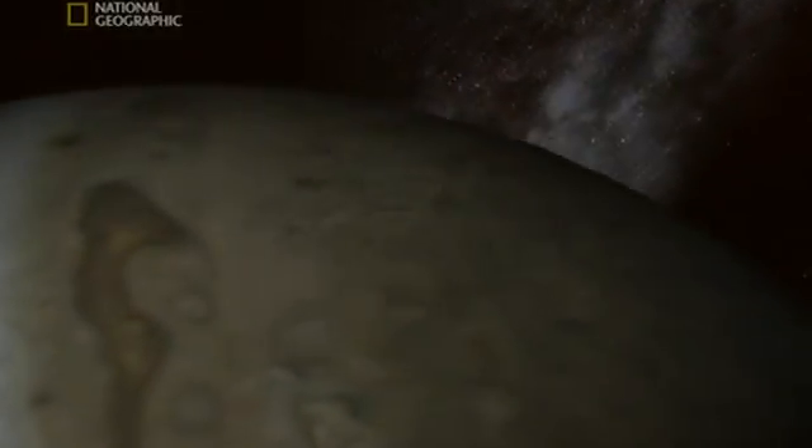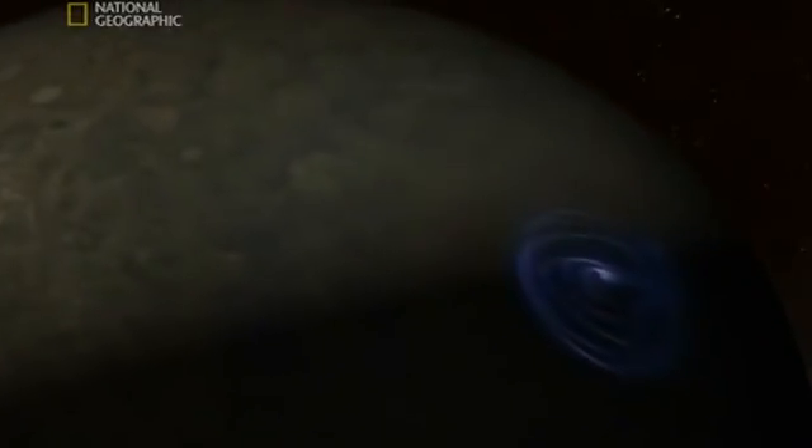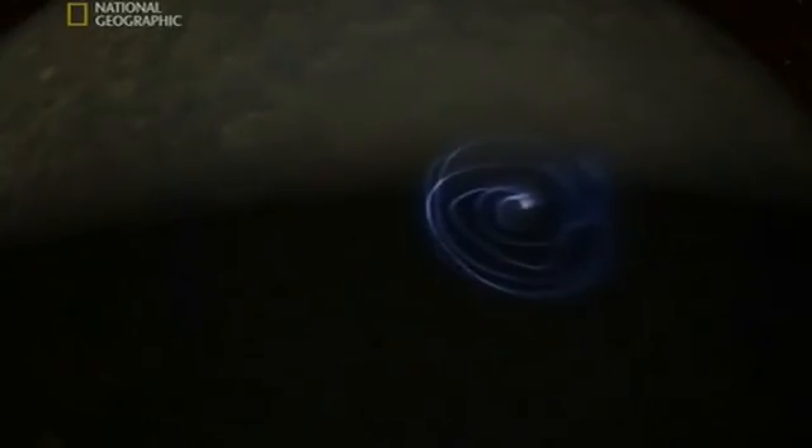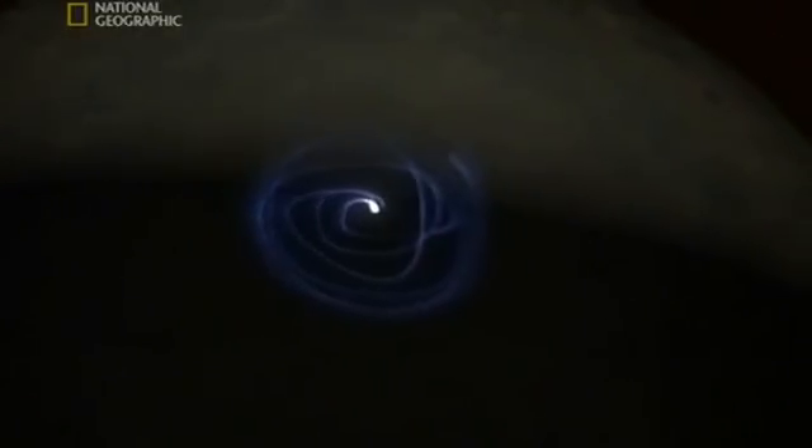It seems the best place, the safest place to see Jupiter, is from a distance. That's just beautiful. Dancing around the poles like the aurora back home. But the Geiger counter is going wild. It seems even these are deadly, generated by lethal radiation pulled from space by Jupiter's powerful magnetic field.